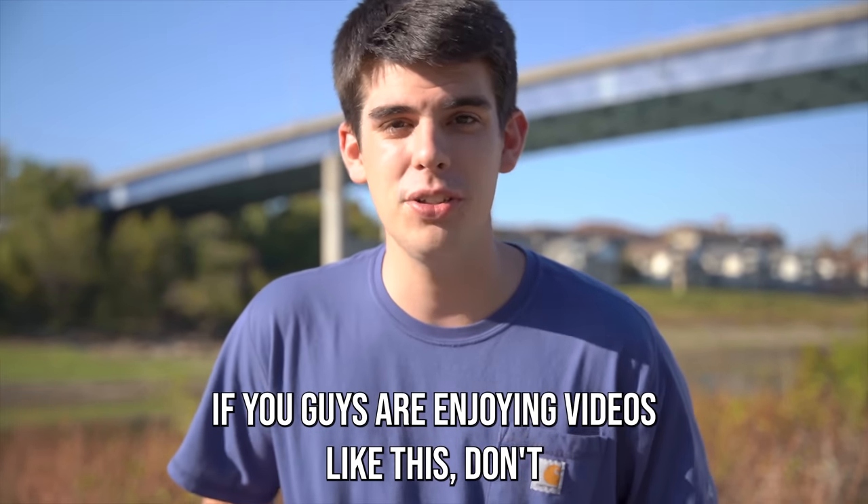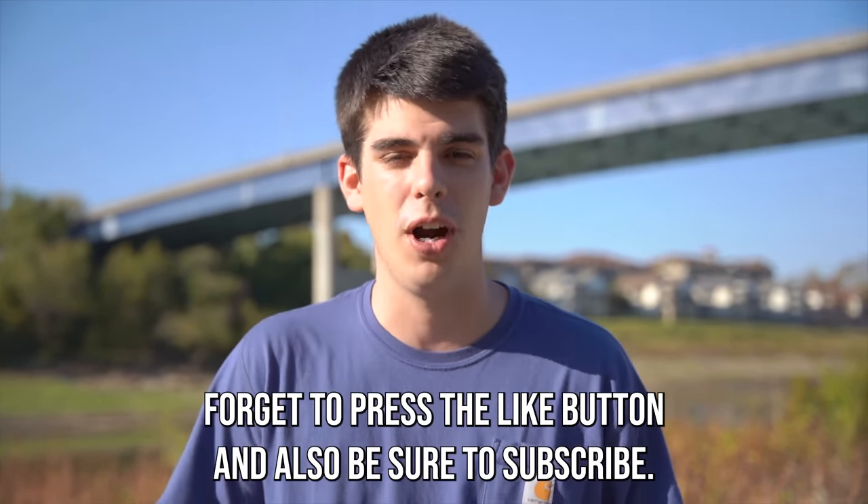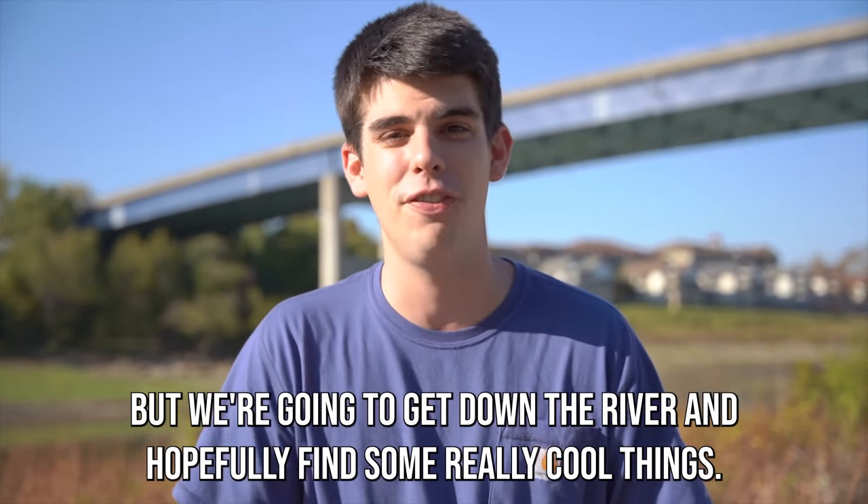If you guys are enjoying videos like this, don't forget to press the like button and also be sure to subscribe. We're going to get down the river and hopefully find some really cool things.